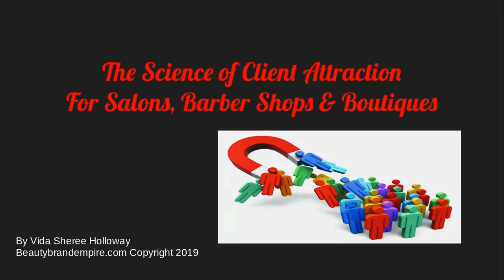So regardless of if you are a freelance stylist, maybe you're in a full-blown salon, a franchise salon, a barbershop, maybe you have an online boutique, or a physical product — this training is for you. Everybody needs clients, and we all could use more clients or streamline our client-getting process.